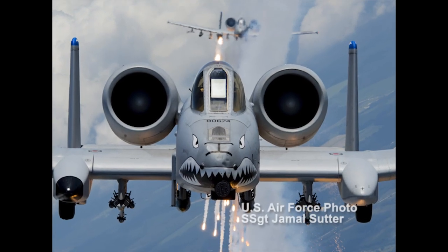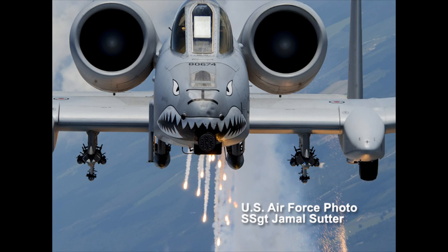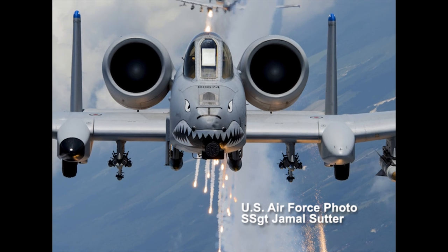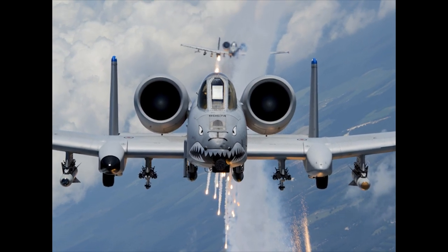Captain Andrew Gloa and Captain William Pippenbring from the 74th Fighter Squadron launch flares from two A-10C Thunderbolt IIs over the southern Georgia skies. The A-10's primary functions include close air support, forward air control, and combat search and rescue.